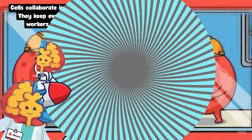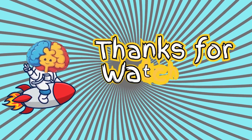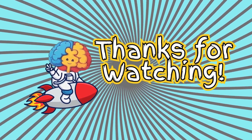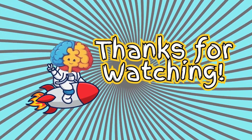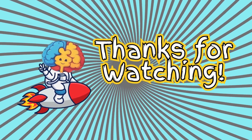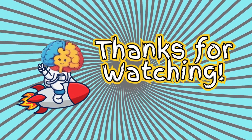Wow, that was so much fun, mini brain boosters! What did you learn today? Share your favorite idea with your grown-up — I'm sure they'll love to hear it. Keep thinking deep and soaring high, and we'll be back for more brainy adventures soon. Bye-bye!